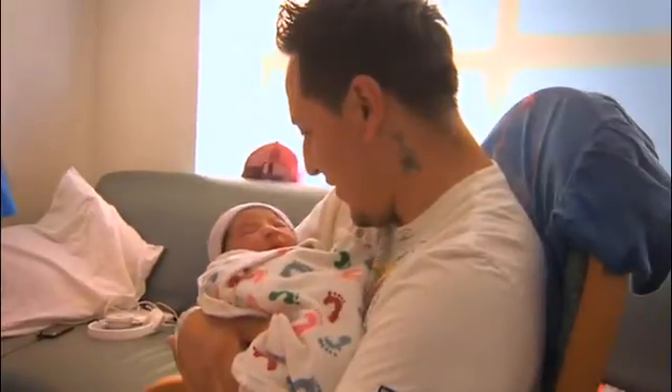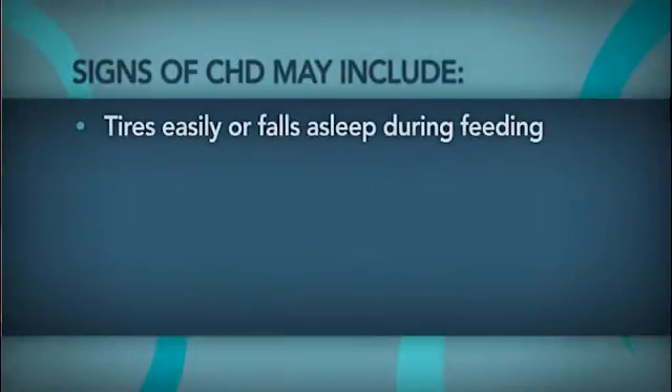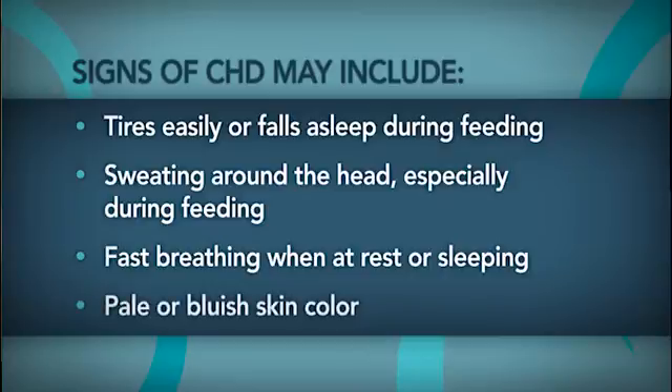Of course, no screening can catch all heart defects or other issues. If you notice that your baby has any of the following signs or symptoms of CHD, be sure to consult your pediatrician immediately.